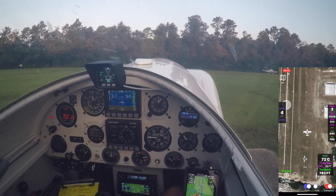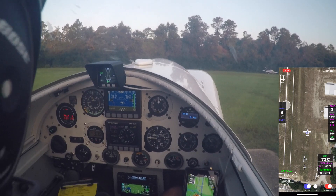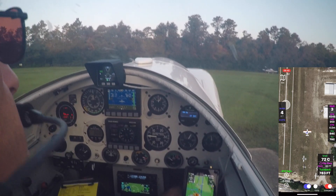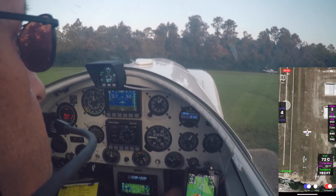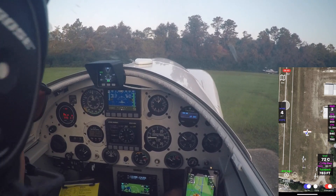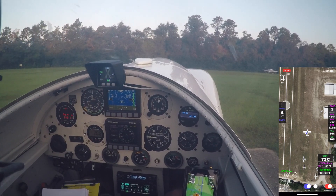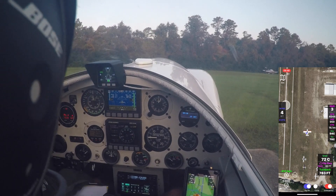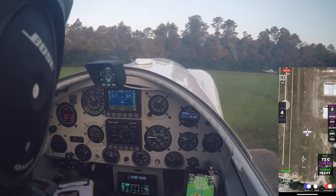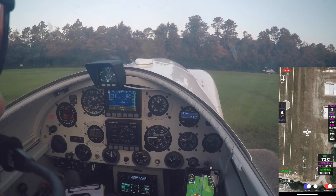We'll do a standing start takeoff and get a data point at the beginning of takeoff roll. Run them up. Mixture's rich, boost pump is on. Transponder is set for takeoff. Flaps 20 is set. I am simply out of room in the cockpit, still trying to figure out how to hardwire the phone in. So for this sortie it's going to be sitting strapped onto my left knee. Flaps 20 selected. Before takeoff checklist is complete.